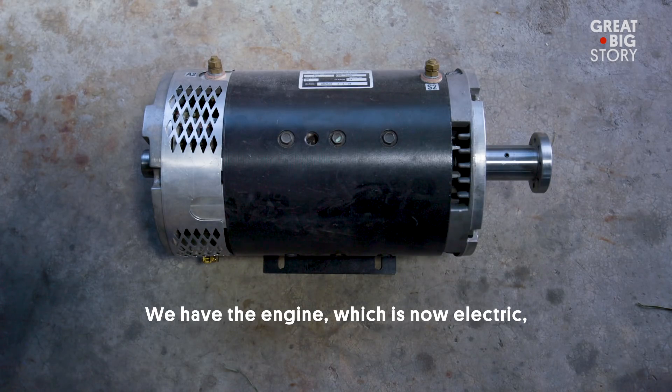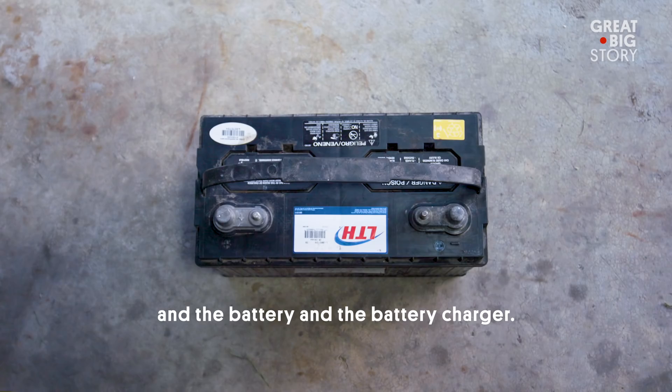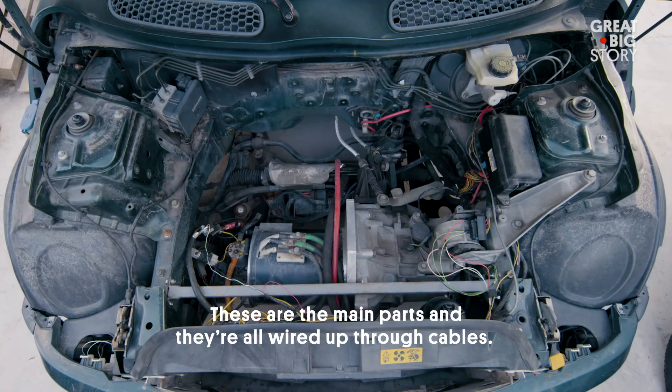Si nosotros ya tenemos el motor, que ahora es eléctrico, la computadora, controladora de velocidad, y las baterías mismas, y el cargador de baterías. Estas son los principales elementos, y se conectan a través de cables.